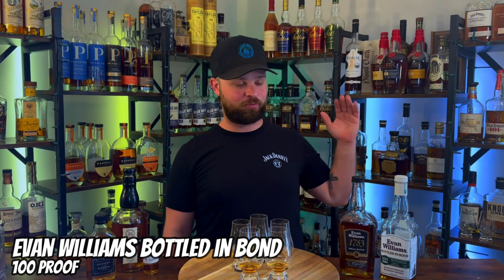As you can see here on the bar top we have a decent amount of Evan Williams. Some of them are full bottles, some of them are samples, some of them are half bottles. On the table we have the Evan Williams Bottled in Bond, 100 proof. This is at least four years old.